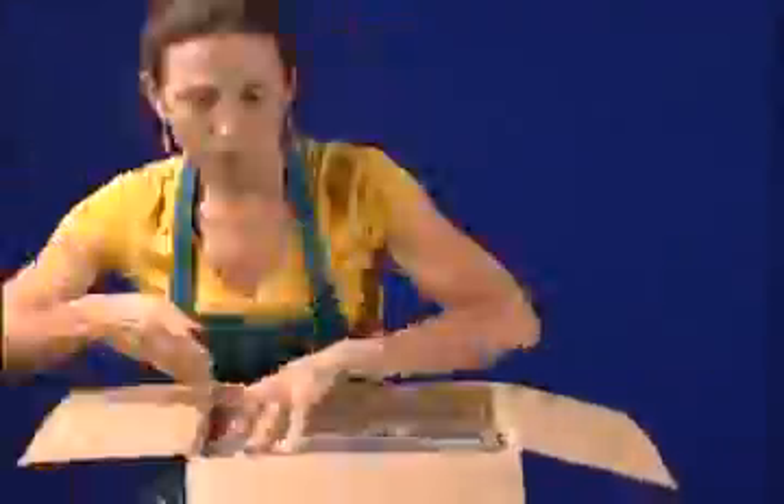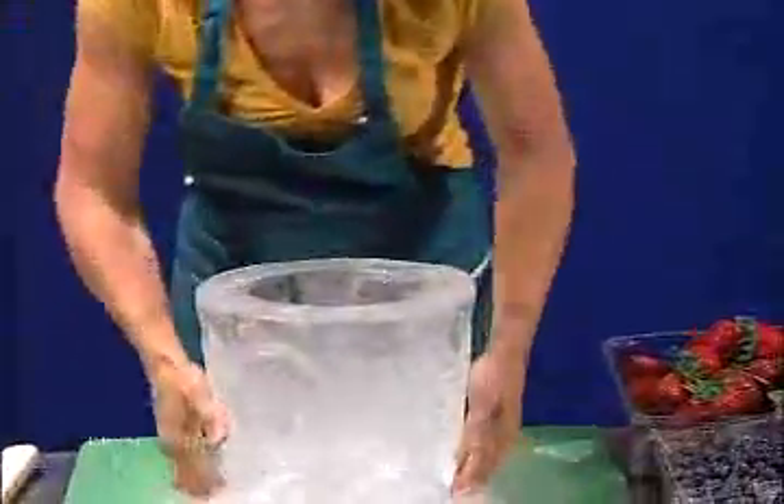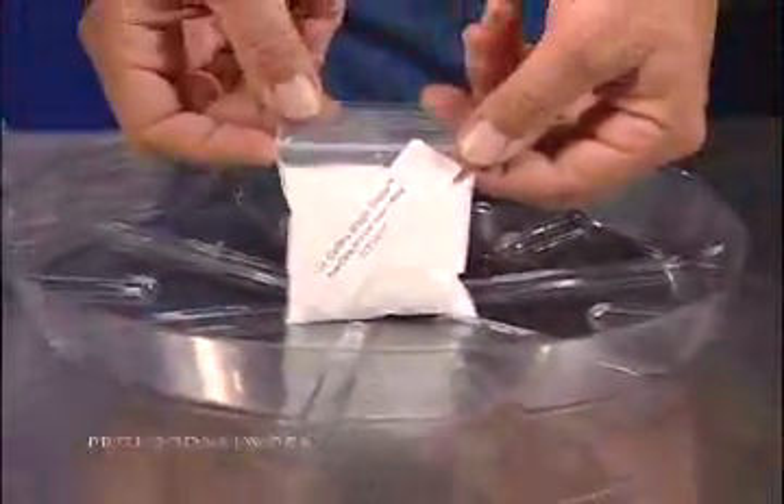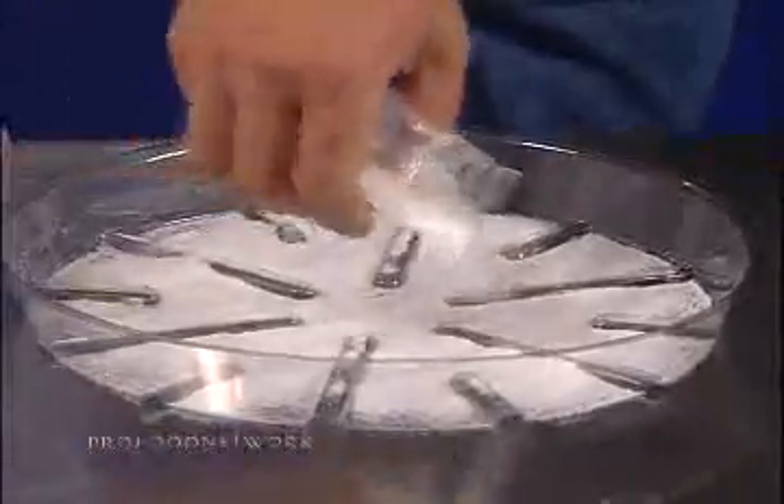Each creation is one of a kind and unforgettable — the perfect touch. Setup is as easy as opening the box. All Ice Caters ice creations come with a packet of food grade powder called Magic Snow, that absorbs nearly 1,000 times its volume in water.